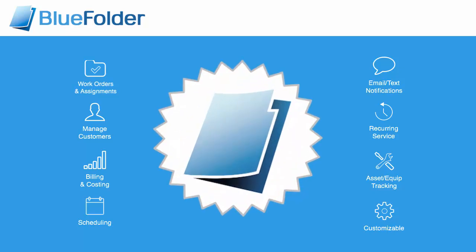Work orders and assignments allow you to track your service business real-time without the need of lengthy and time-consuming paper trails. Managing your customers all in one location saves time and reduces the need for unnecessary internal communication and confusion.